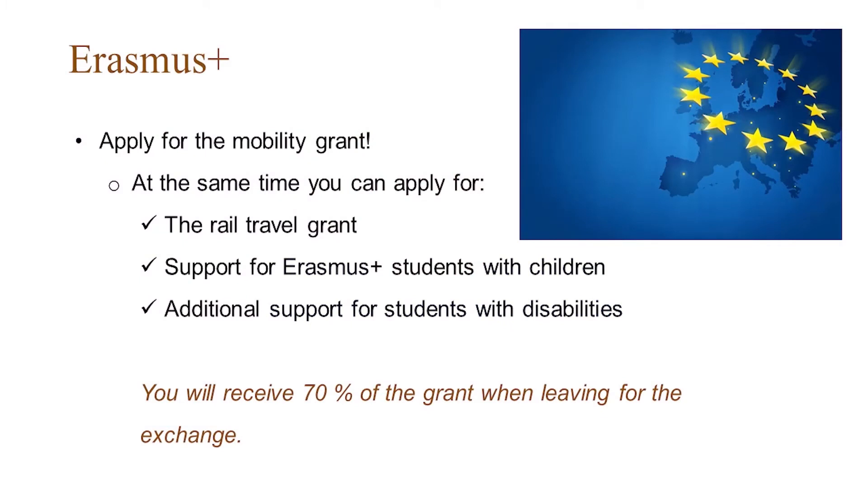At the same time as you apply for the scholarship, you can apply for a Rail Travel Grant. This grant is made to encourage you to take the train instead of the plane for several reasons — one of them, of course, is sustainability. It's also a time for you to reflect on where you are going and why you are doing it. Students who applied during the past years have been very satisfied, have learned a lot, reflected on their future, and met many friends on the way — on the train.